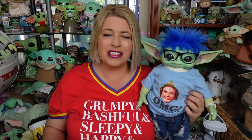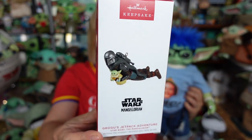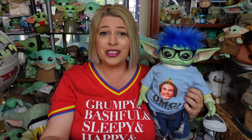Greetings and salivations, everyone! I'm Krista, this is Fisher, and welcome to C-RAD. Today, we're going to give you an up-close look at Grogu's Jetpack Adventure Hallmark Keepsake Ornament, so stay tuned!